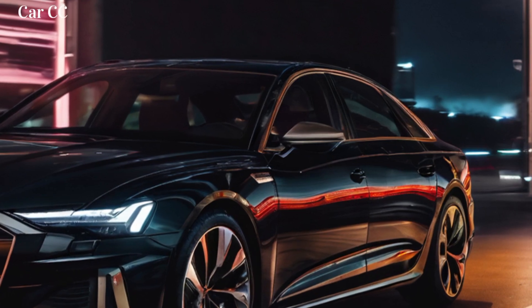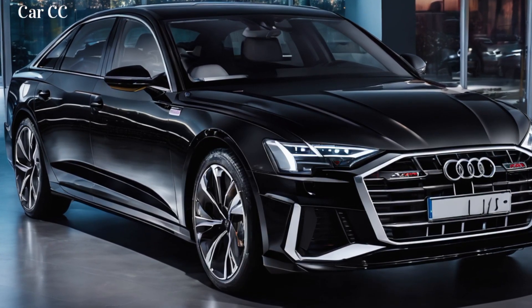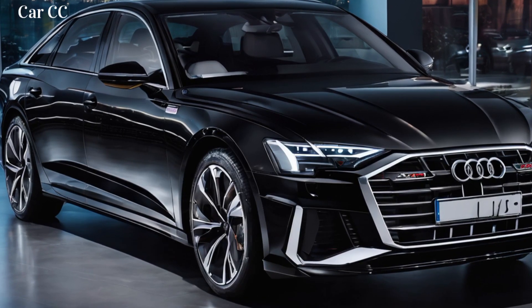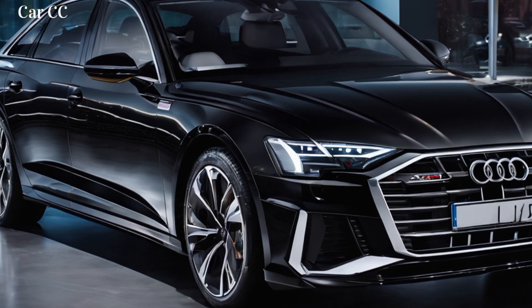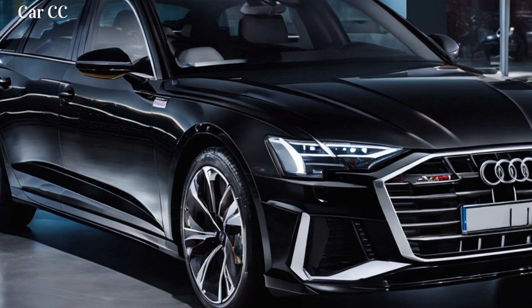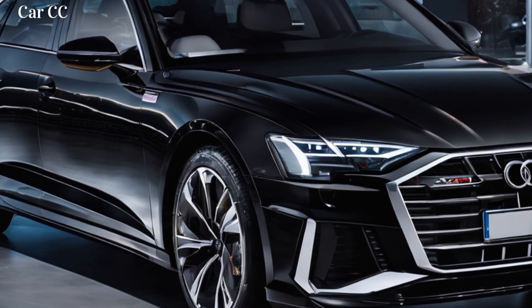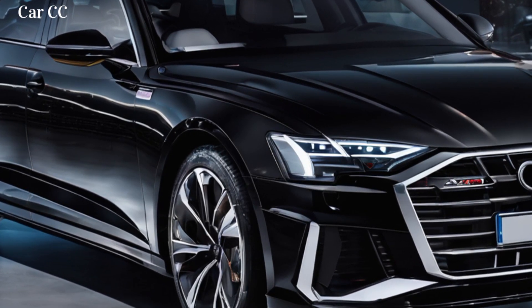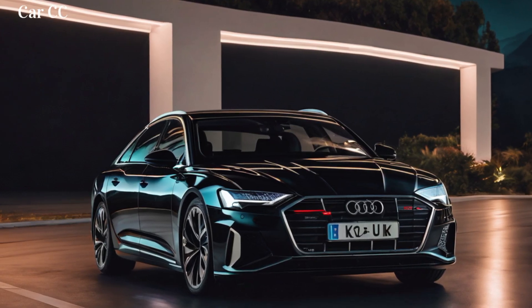This intuitive infotainment system allows you to control various features, including navigation, music, and climate control. The system is also compatible with Apple CarPlay and Android Auto, ensuring seamless integration with your smartphone. The driver's instrument cluster is fully digital and can be customized to display various information, including speed, navigation, and driving mode.